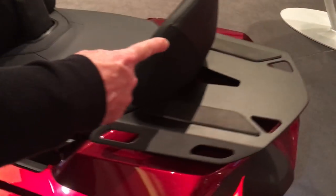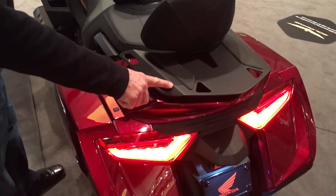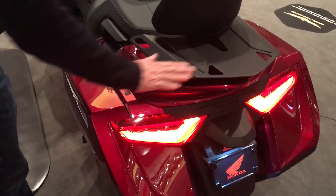Moving to the back, we've got the passenger backrest and the luggage rack from Honda, which really complete the look of this bike in the back.